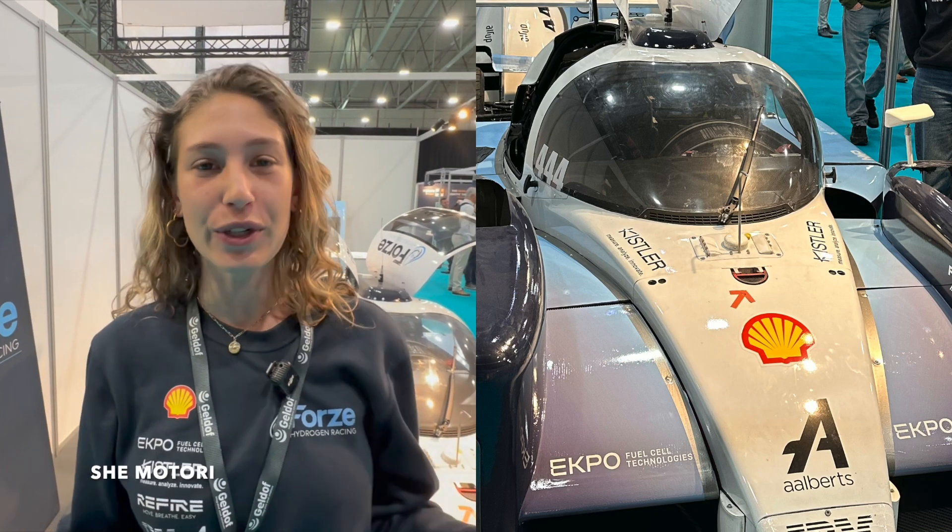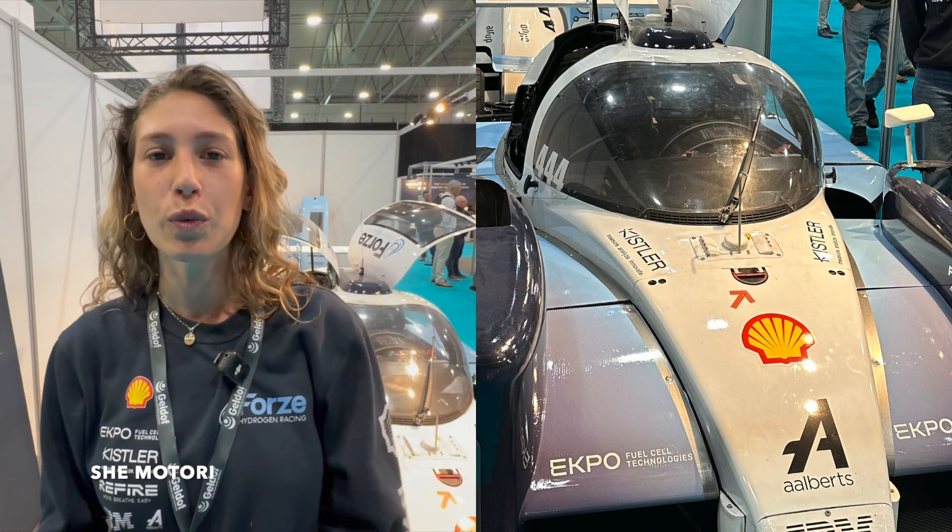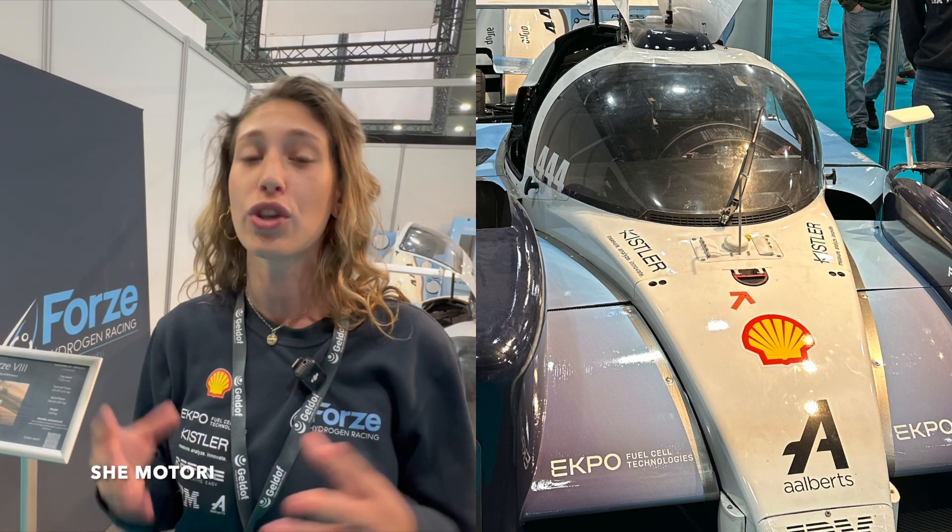I'm Lorenza, the PR Marketing Manager of Forze Hydrogen Racing. We are a student team that builds, races, and designs hydrogen race cars. The reason we chose hydrogen is because we believe hydrogen has a huge potential as a green fuel for future motorsport but also for entire mobility. Our main mission is to show the potential of hydrogen and that it works.